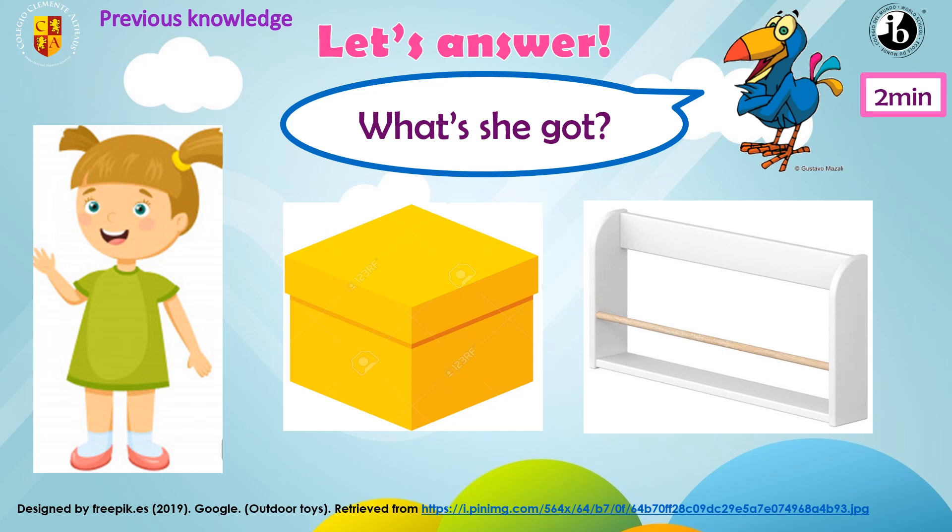Now listen and repeat. She's got a yellow box. She's got a white shelf. Wonderful.